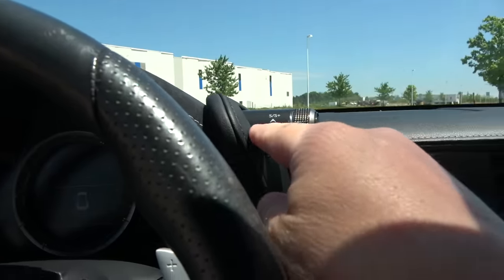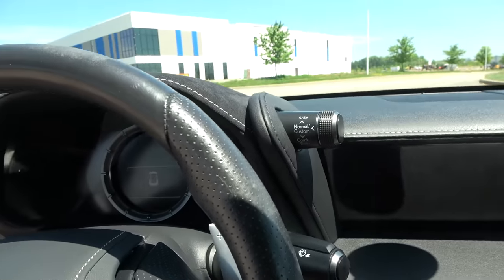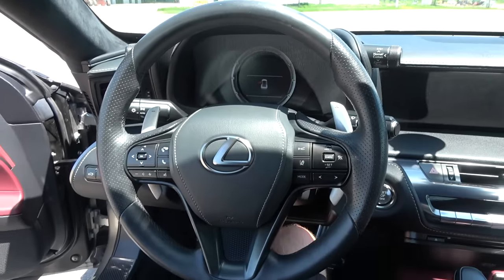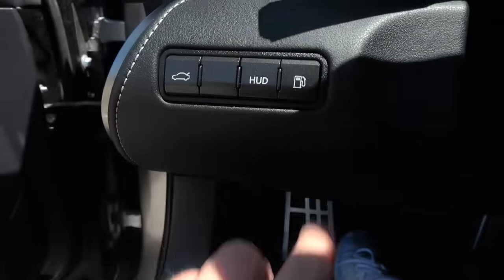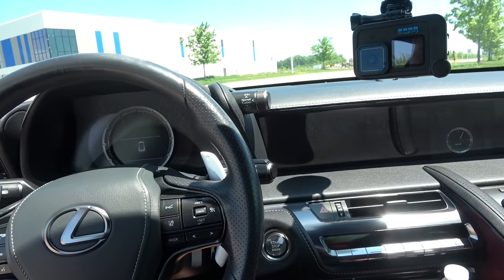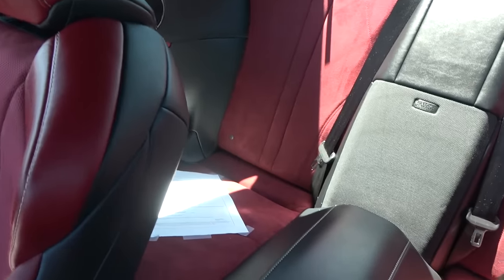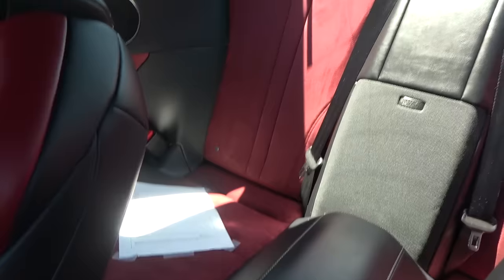The stitching and quality of the leather feel great when you touch things — except for these buttons up here for the different drive modes and traction control. I don't mind the positioning of them, but they look like they're coming straight out of an entry-level Corolla or something like that. We all know Lexus is Toyota's luxury brand, but they definitely borrow some buttons from their cheaper cousins, which kind of takes away from the overall feel. These vents, though — they're unique looking, I really like them.